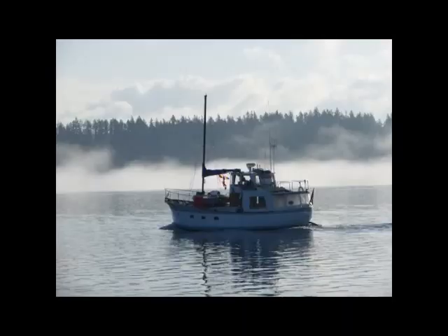This is Dirk Danson with Waterline Boats and Boatshed Seattle. Today we're looking at a 1969 Willard 36-foot aft pilothouse trawler.